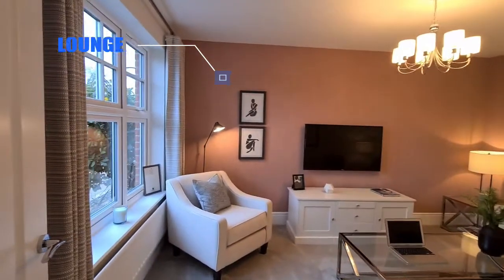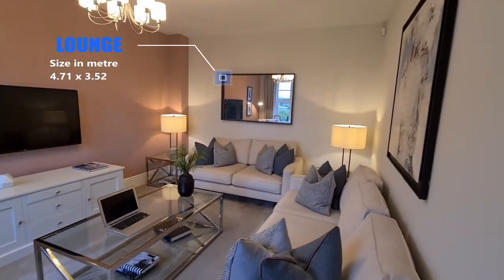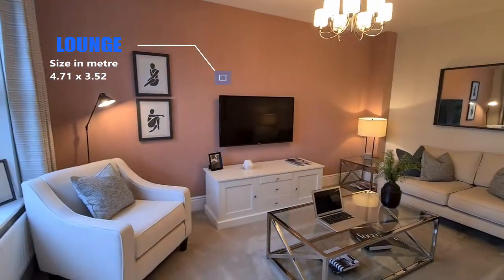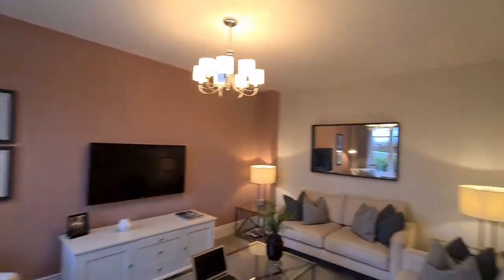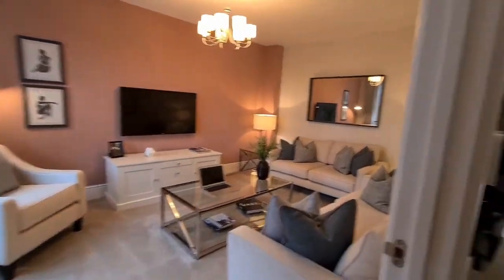It takes you into the living room — nice and spacious. I love the layout, I love the setting: the three-seater, a two-seater, and the one-seater right here. Nice lighting. It's a really nicely spaced living room.